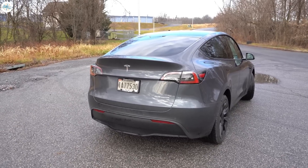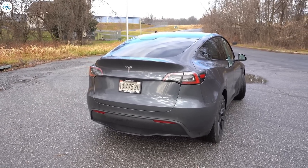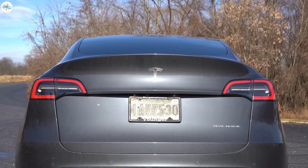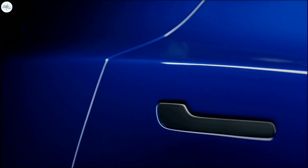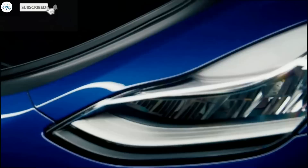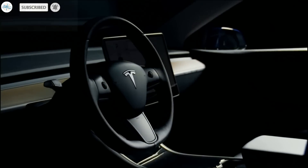We hope this has cleared all your confusions on this new variant and helped you decide the best variant as per your need and preference. Let us know your thoughts in the comments. Stay tuned at the Electric Arena for all the latest Tesla and electric vehicle news.